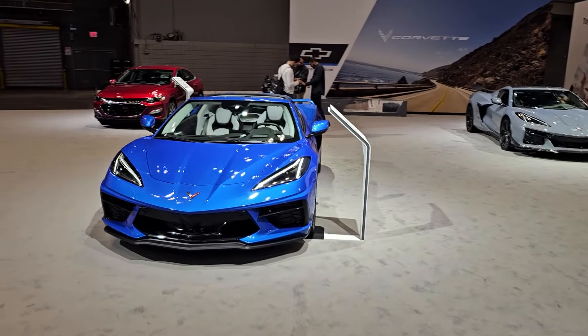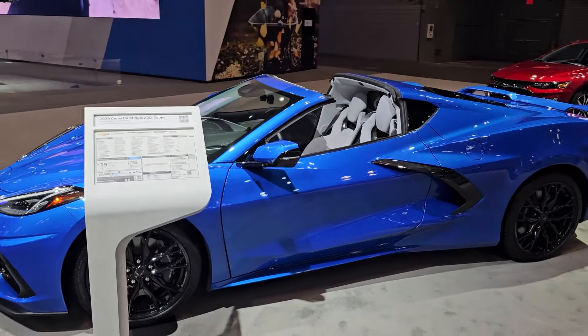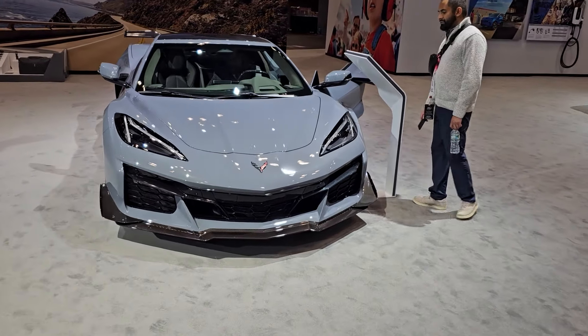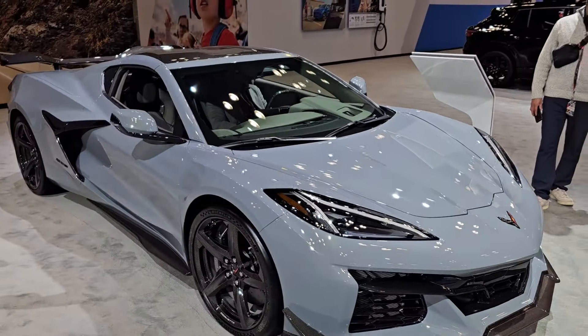This here must be the 3LT convertible. Over here, this must be — yes it is — the 3LT Coupe. And so by default, this must be the Z06, 3LT of course.